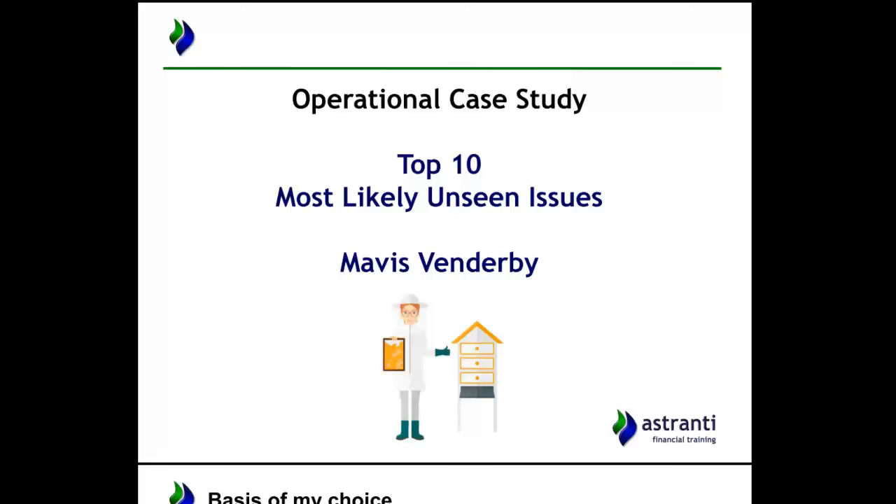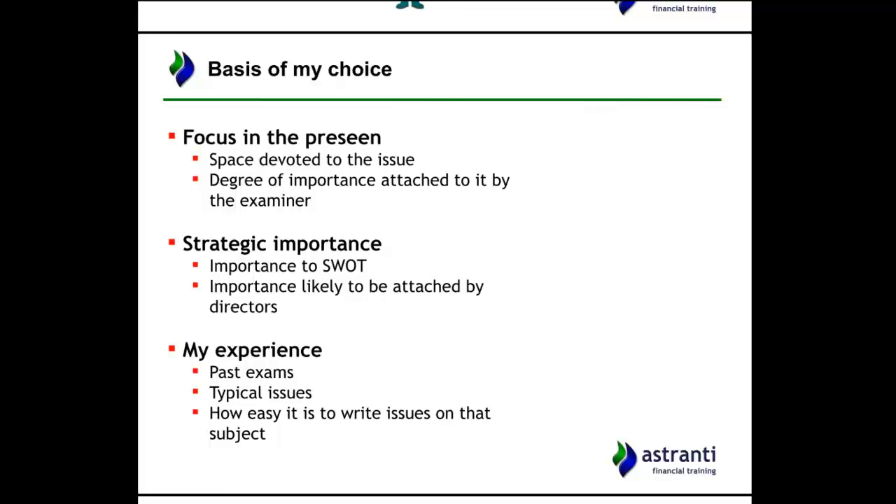One of the key areas that informs whether an issue is likely to come up in the exam is how it's presented in the pre-seen and what kind of focus is given to it. Some things in this pre-seen, if you read between the lines, you can see that CIMA are hinting this is likely to come up. Remember, CIMA have to create this pre-seen from scratch, make up this company and industry, and write questions for it in February. So they're planting things in the pre-seen to use later as questions.